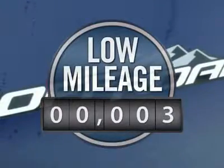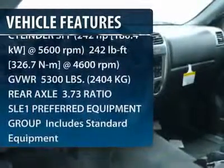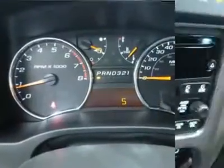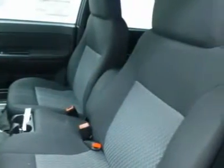This vehicle has less than 100 miles. Here are some of this vehicle's great options: stability control, anti-lock braking system, traction control, air conditioning, power steering, adjustable steering wheel, floor mats, cruise control, aluminum wheels, keyless entry.